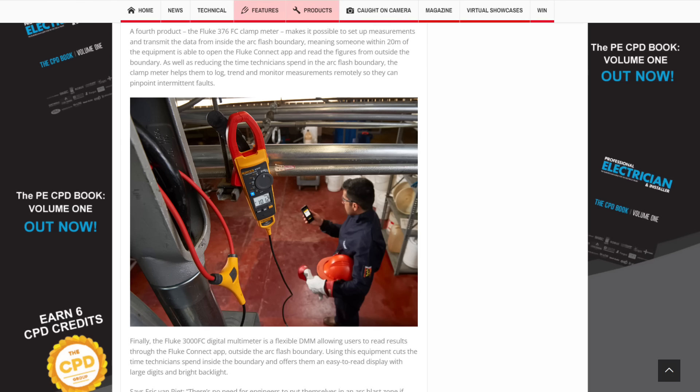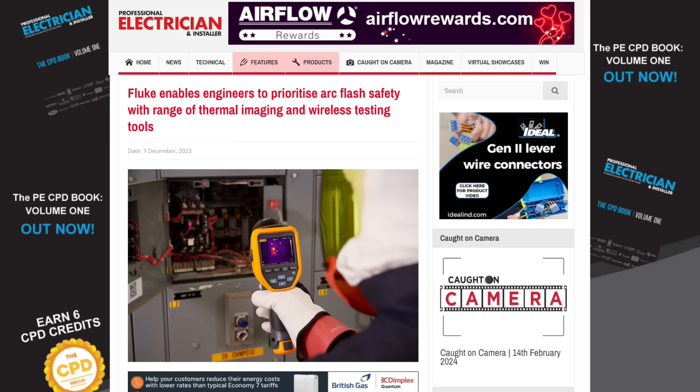Another clamp metre hitting the market is aimed at electricians working in potentially dangerous arc flash zones. You put the 376 FC from Fluke inside the cabinet on the relevant circuits, but you read it wirelessly outside the cabinet using Fluke's app. If you're within 20 metres of the equipment, you can open the app and read the figures from outside the arc flash boundary. This approach minimises the amount of time spent inside the boundary and the amount of PPE you need to wear. The company also offers a range of thermal cameras for the same purpose.